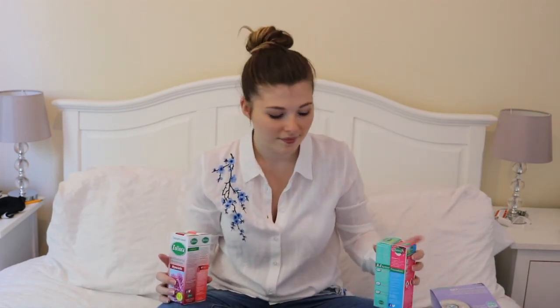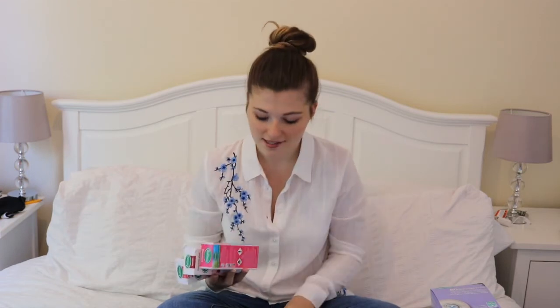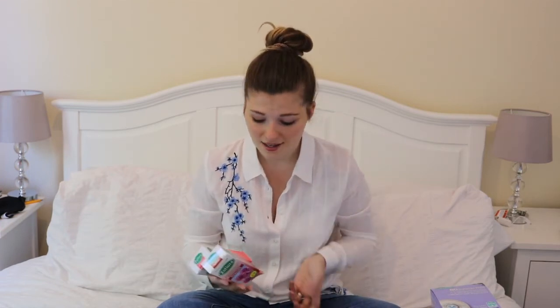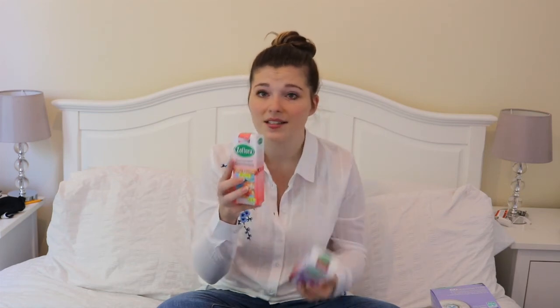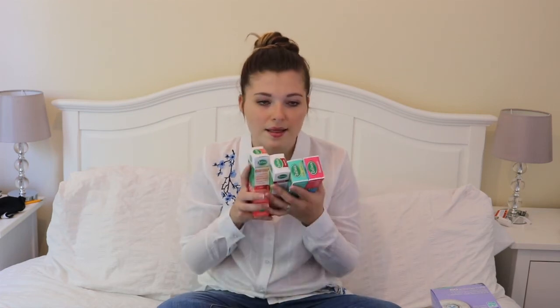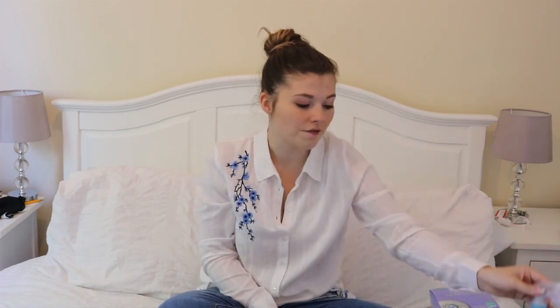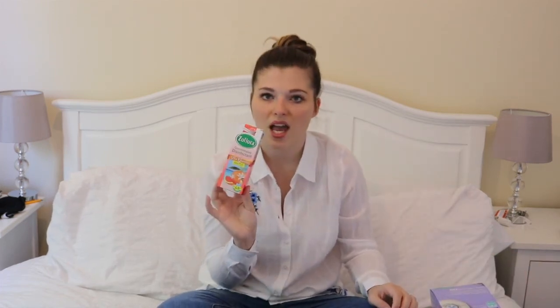I've kind of become a Zoflora addict — I love these. You can use them for anything: cleaning the floor, I put it in my steamer, it makes the house smell so good. I leave it in the sink. I mix them up in a little spray bottle and use it as an air freshener — I just spray everything. My favourite scent at the minute is the pink grapefruit one.